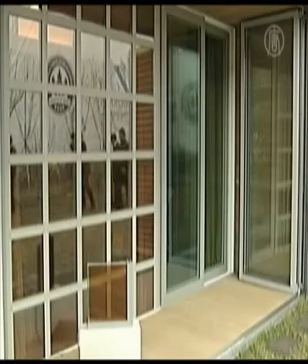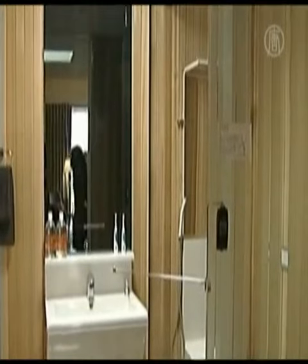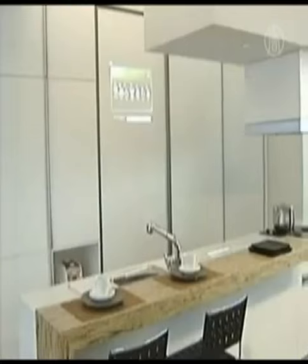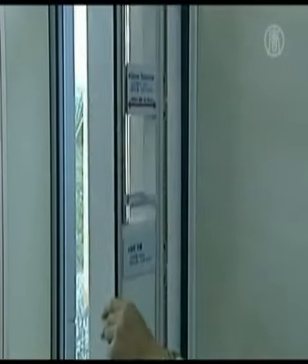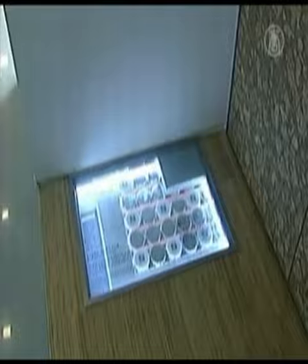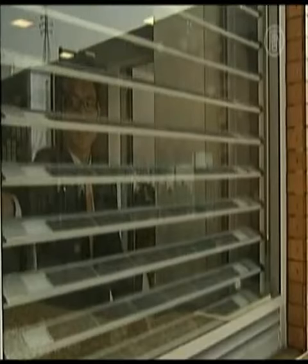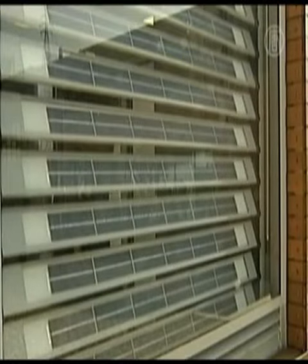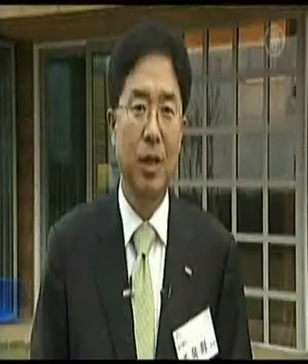It does not use fossil fuel energy, nor does it produce carbon dioxide emissions. According to Samsung Engineering, 68 eco-friendly technologies are applied to the house, such as insulated walls and floor heating. The photovoltaic system is very innovative — solar cells are installed on window blinds, which function both as a sunlight protector and as an electricity generator. A wind turbine and solar hot water system will also provide energy.